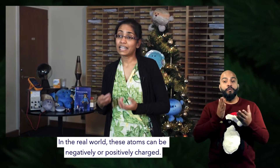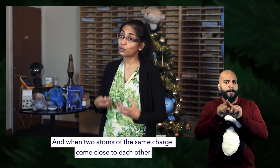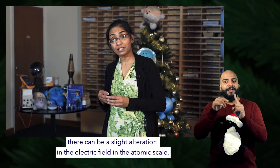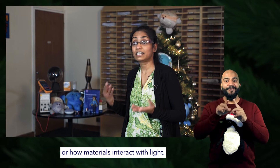In the real world, these atoms can be negatively or positively charged, and when two atoms of the same charge come close to each other there can be a slight alteration in the electric field at the atomic scale. At the large scale, we see these things as changes in how materials conduct electricity or how they interact with light.